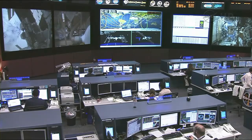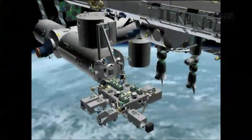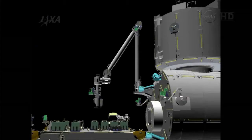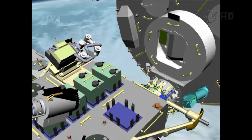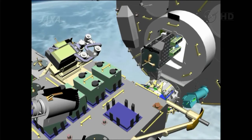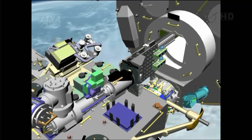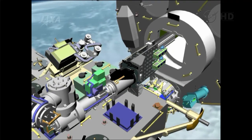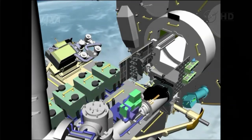One other big ticket item on tap for the Expedition 33 crew this week is the unique deployment of a series of small satellites called CubeSats out of the airlock in the Kibo module, the Japanese experiment module attached to the U.S. segment of the International Space Station. The satellites will be grappled off of a tilt table — the airlock table that will eject the satellite deployer off of the Kibo module airlock — then grappled by the small fine arm at the end of the Japanese robotic manipulator system.